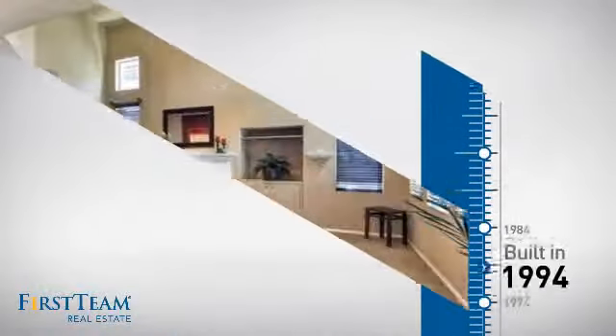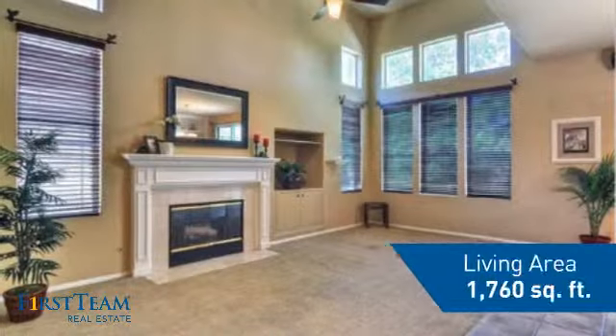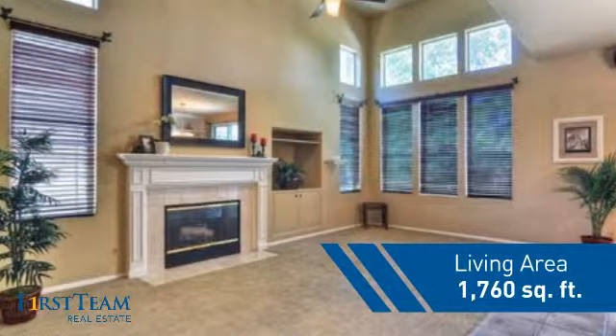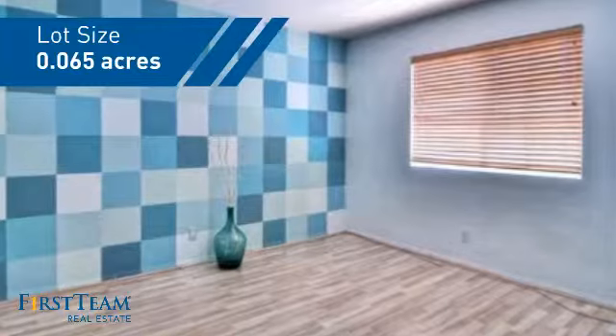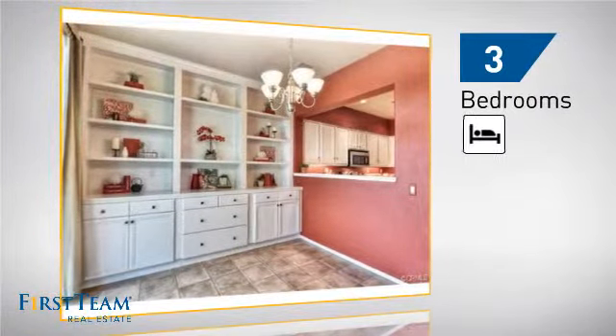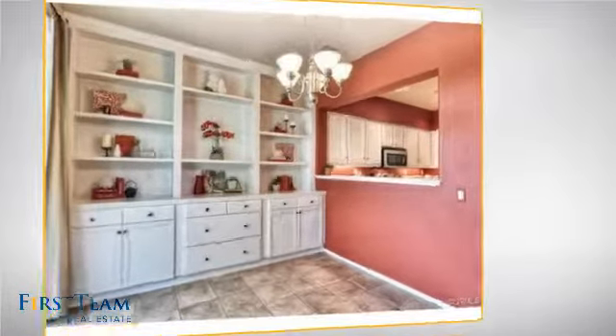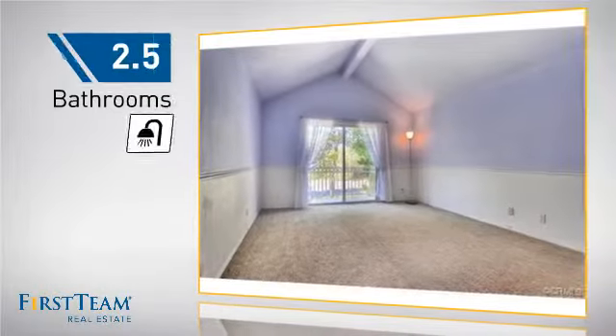This property was built in 1994 and features over 1700 square feet of space, giving you a spacious layout to play host or kick back and relax after a long day. Inside you'll find three bedrooms, so everyone has a private space to come home to, as well as two-and-a-half bathrooms.